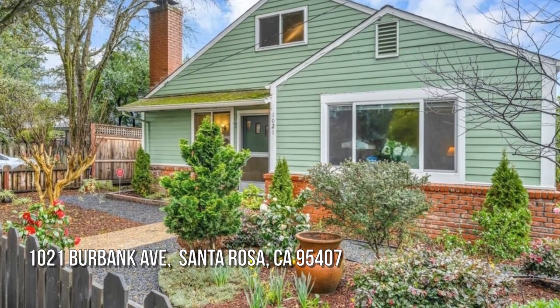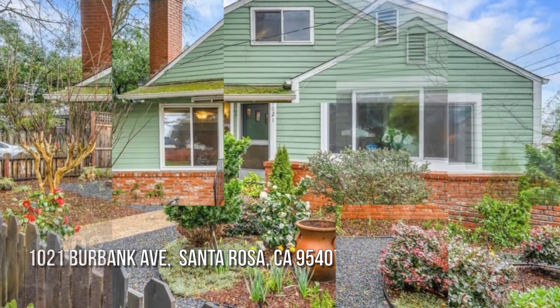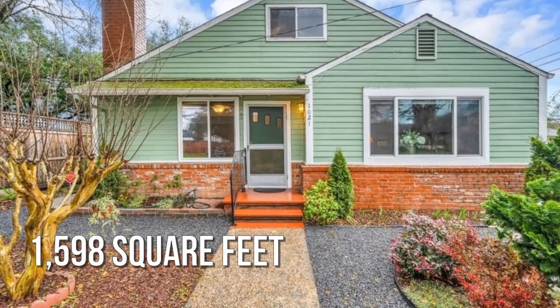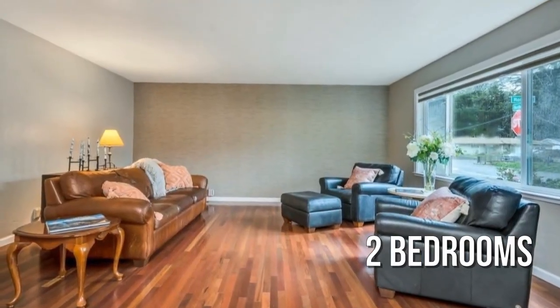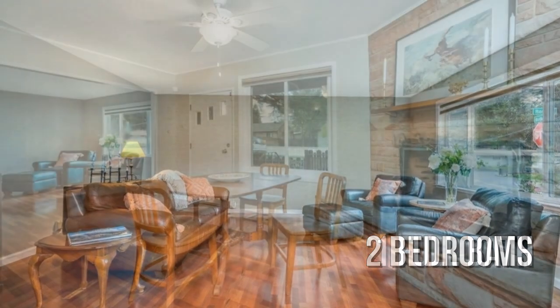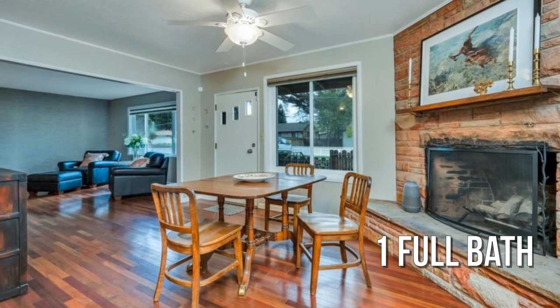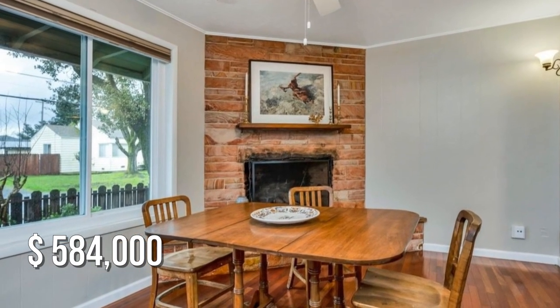Looking for that one-of-a-kind property? This lovely property offers over 1,500 square feet of living space, featuring two bedrooms with one full bathroom. This property is currently listed for under $600,000.